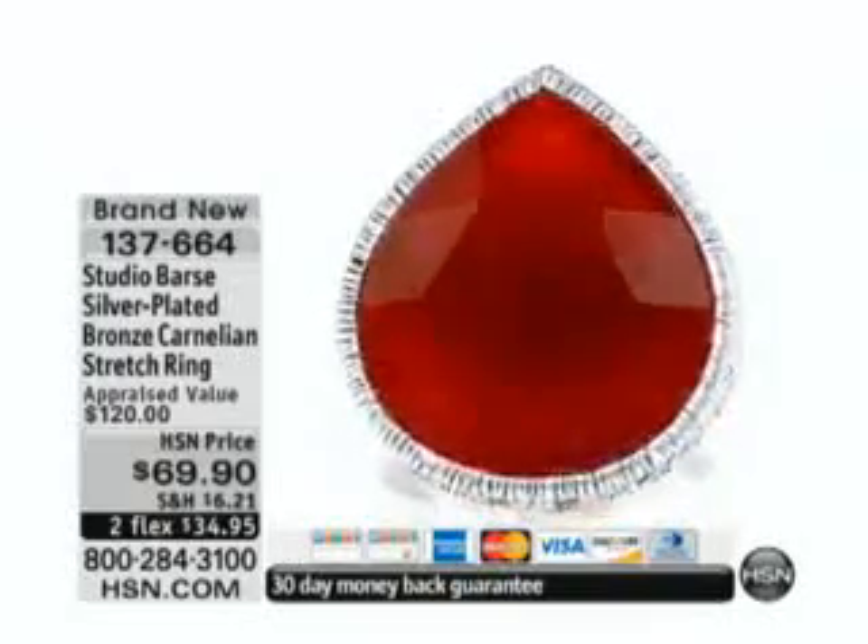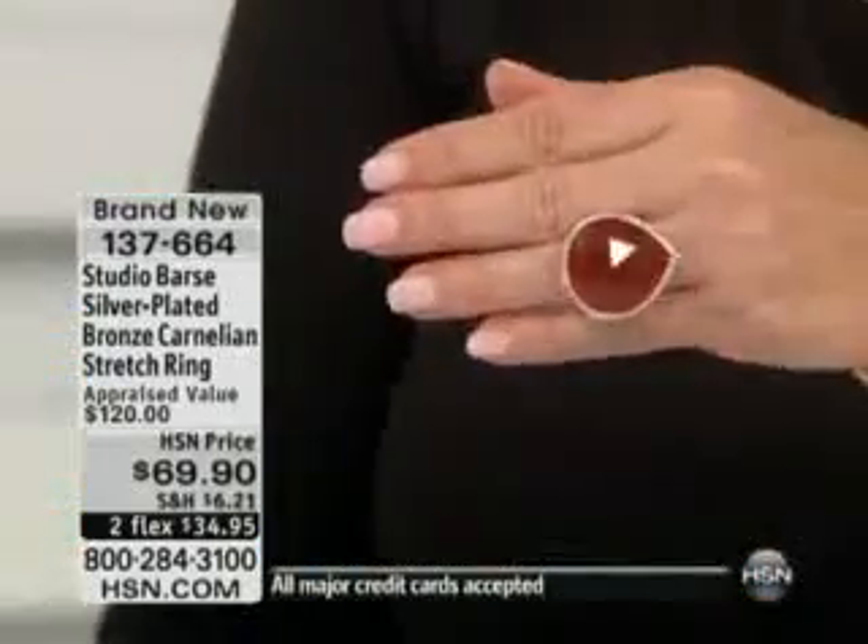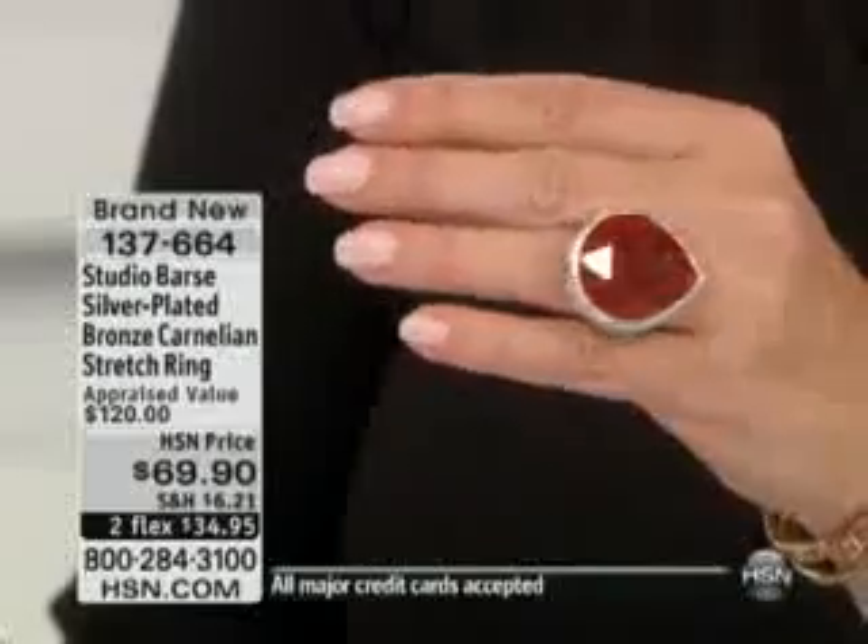We're continuing on with Studio Bars. Half of our show already gone — I don't know where the time goes — but now we're going to talk about big, bold, beautiful, genuine gemstones.